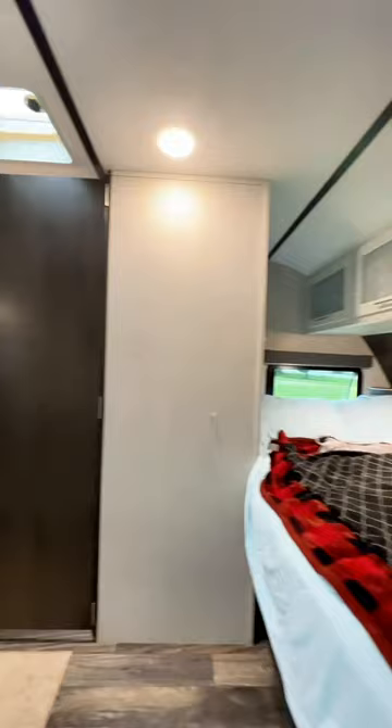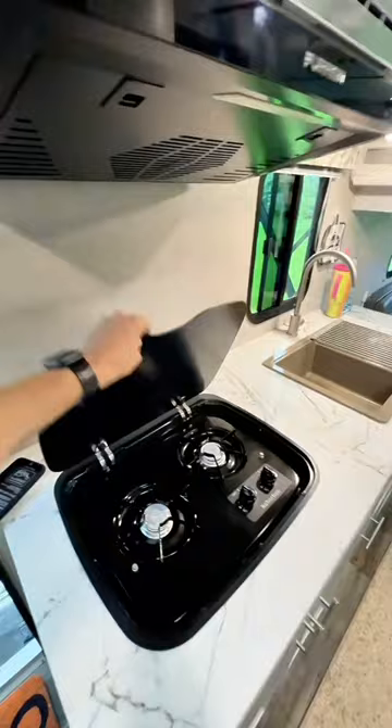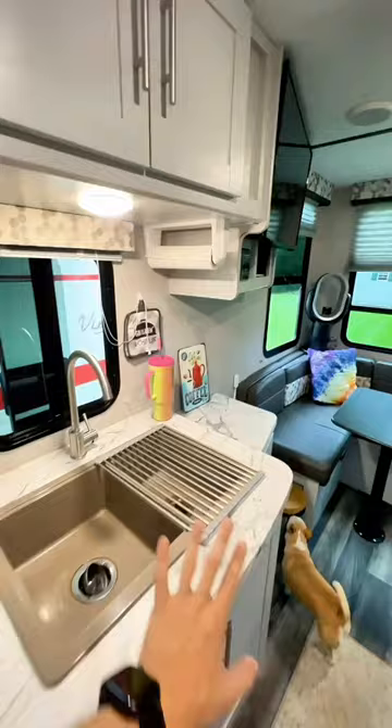To the left is the door to the bathroom, which I'll show you in a second. And then this takes you to the kitchen over here — I am absolutely in love with this kitchen, it looks like a little apartment. We have a full stove right here, and up here there is a microwave.